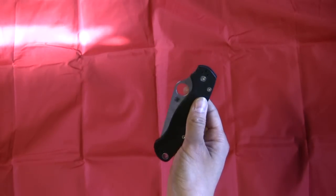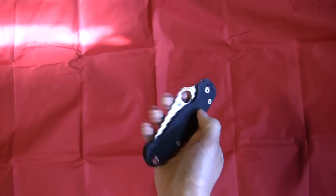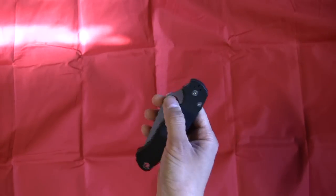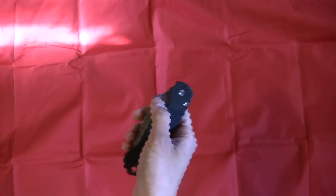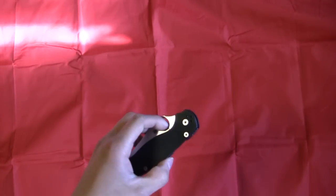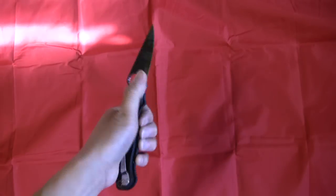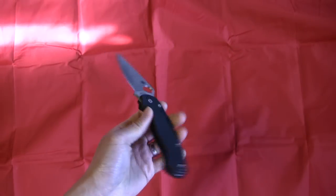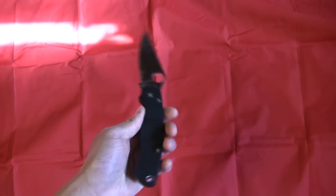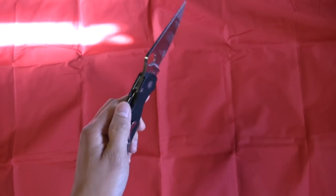What I'm interested in today is what everybody uses the most out of their everyday carry. This is stuff that you actually do carry every day — not something mission-specific just for that purpose. This is stuff I carry every single day regardless of what I'm doing. I'd love to hear your video responses or a comment on what one tool you use the most out of your EDC.